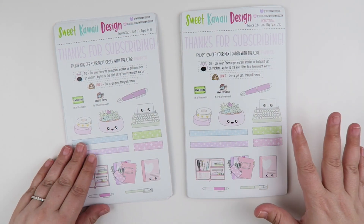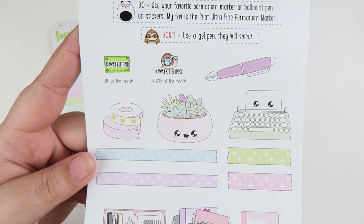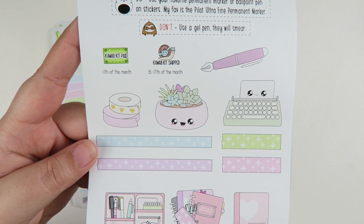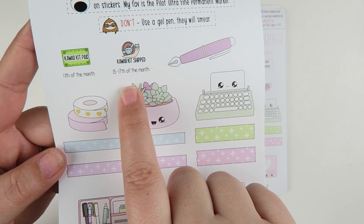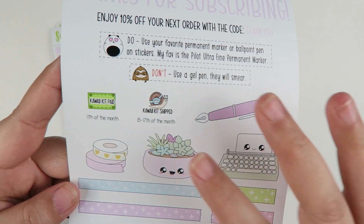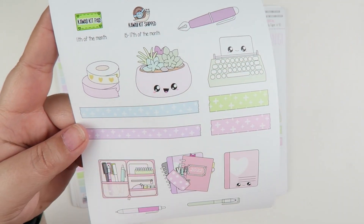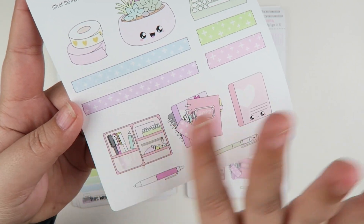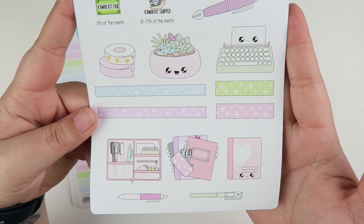For page number one, you have all of the fun little elements. You have stickers to remind you when the kit is paid and when the kit ships. If it's the first time you're signing up, your charge is going to happen on the day that you sign up, but going forward the charges happen on the 11th. When the kits ship, typically they ship on the 15th, but if the 15th falls on the weekend or a holiday that's why there's a little bit of wiggle room. You have your fountain pen, your typewriter, your cute little desk accessories — a little planter, a folio filled with all your favorite things, a planter stack, and your little faux washi. That is page number one.